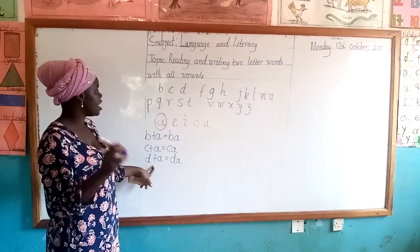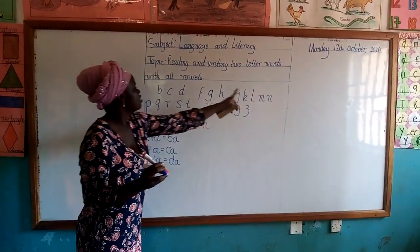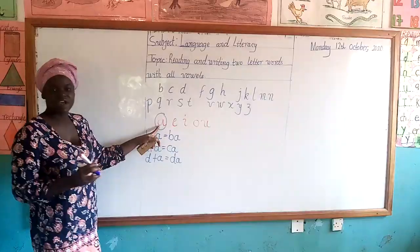So class, pick a piece of paper and now form your two-letter words with the first vowel.